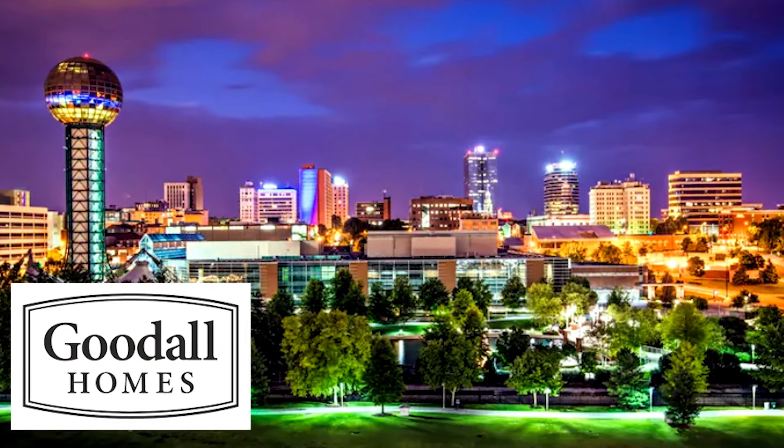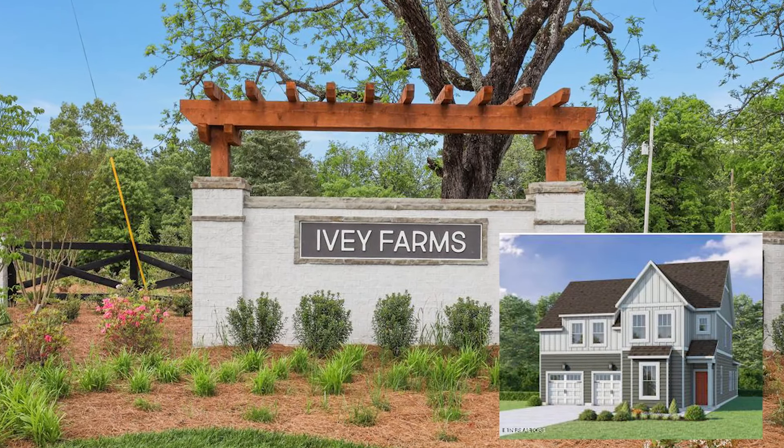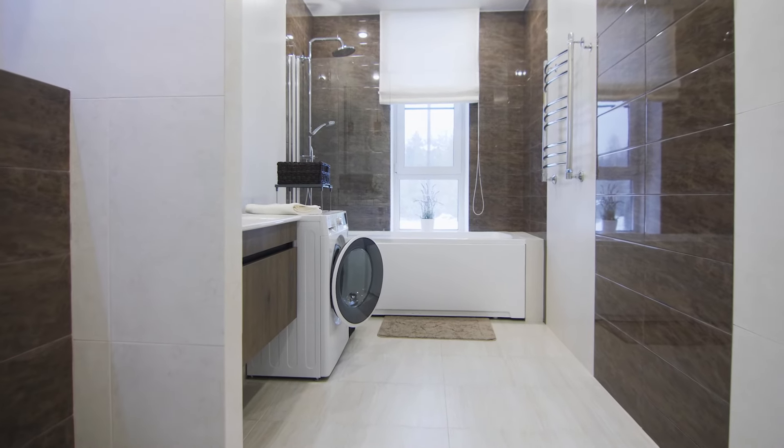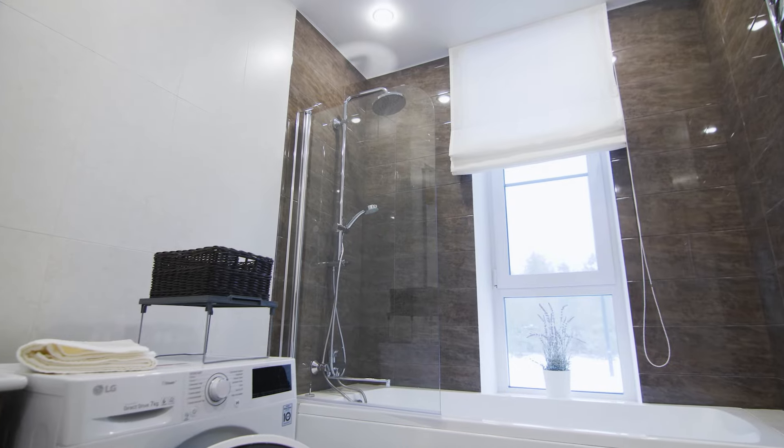Next up is Goodall Homes. Goodall is currently building in Lenore City and in Farragut at Ivy Farms. Customization is not a thing here — if you go to Goodall Homes at Ivy Farms, certain houses go on certain lots with no changes at all. Their prices run from $590,000 to $850,000 or so. They say they've already upgraded each home as much as possible — for example, if a house could have a full bath instead of a half bath, they've already done that.